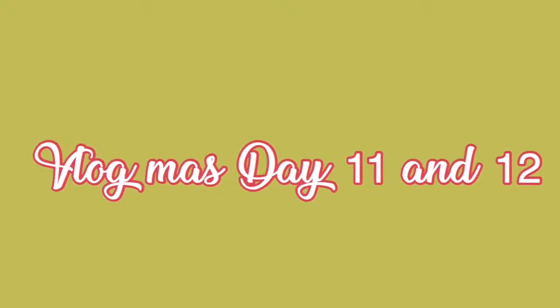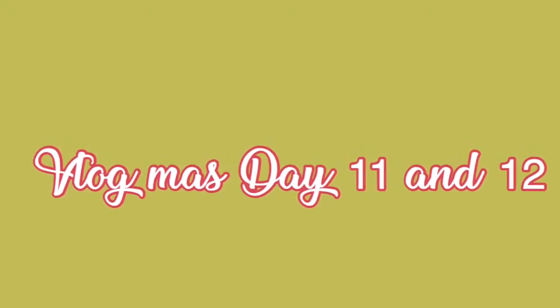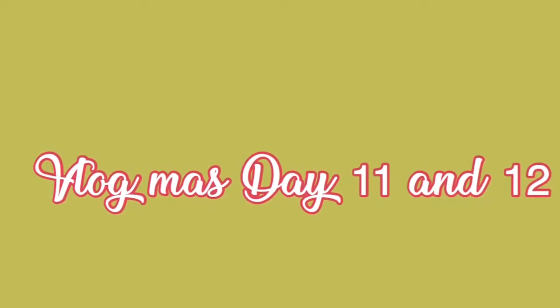Welcome to Vlogmas Day 11 and 12. Hi guys. So it is Vlogmas Day 12. I realize I have missed like five days of Vlogmas. I apologize. Anyway,